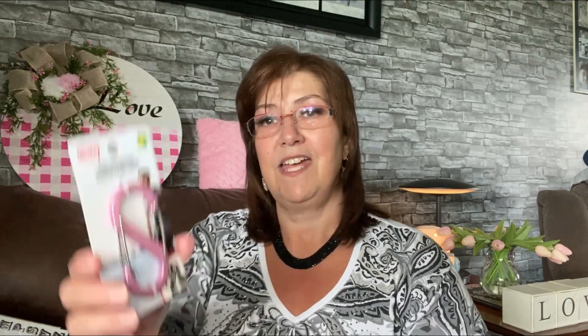I also picked up this double-gated carabiner — a dollar twenty-five — it clips up both ends. I'm going to hang some stuff from my purse, like my water bottle. It's perfect.